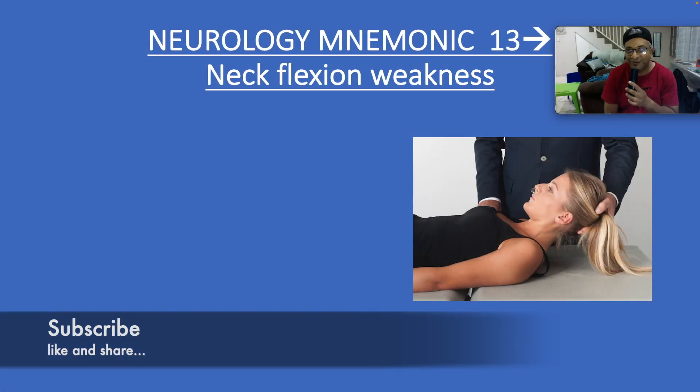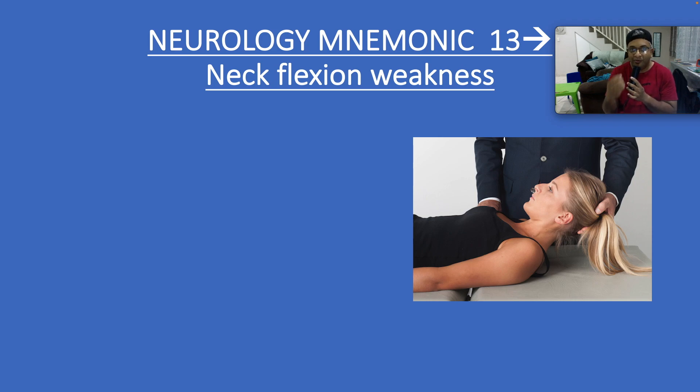Hi everybody, Dr. Ryan here, Board Certified Specialist Insider. Today is our 13th mnemonic in neurology, which is talking about the very causes behind neck flexion weakness, a very specific sign. Our acronym is 4Ms.